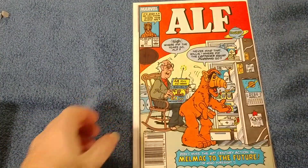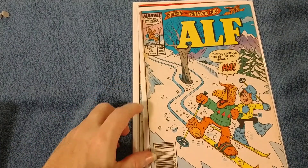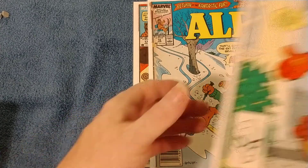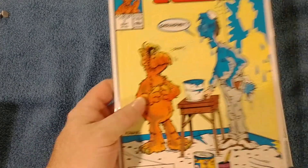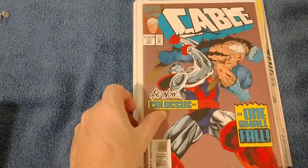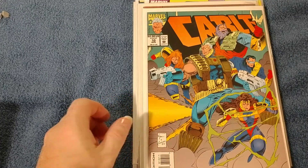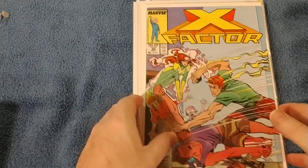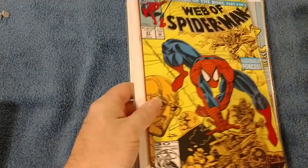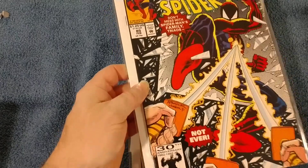Here is the last batch. ELF number 17, ELF number 16 — it's a little beat up but for 66 cents I'm not going to complain. Number 15, number 7, number 2. Cable number 11, Cable 10. X-Factor 20. Web of Spider-Man 89, 87, 85.